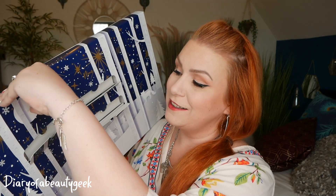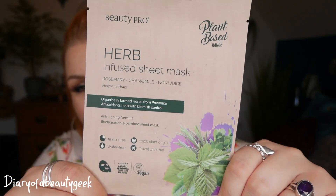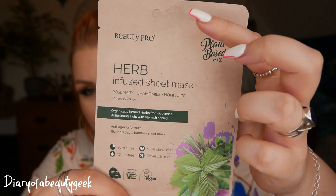Day number four: we have got another mask from their plant-based range and this is a herb infused sheet mask with rosemary, chamomile and noni juice. I've never heard of noni juice before! Organically farmed herbs from Provence. Antioxidants help with blemish control. I might actually save this for my daughter — I'm on medication to stop acne so I haven't got blemishes at the moment, but she's a teenage girl of 15 and she's coming out with a few little spots here and there, so I'm going to give that to her.